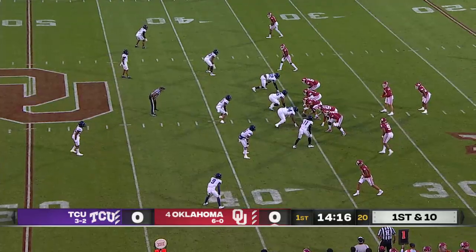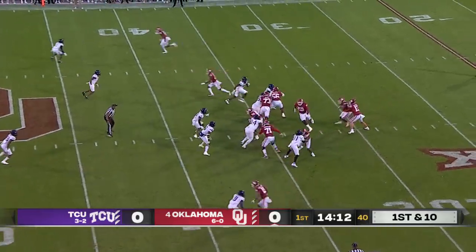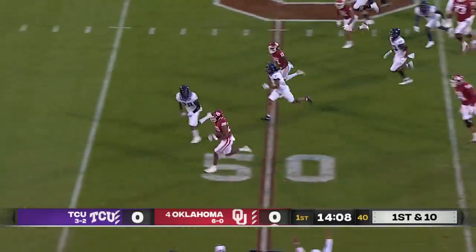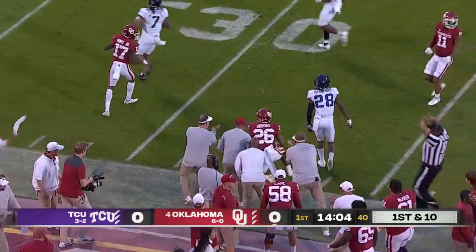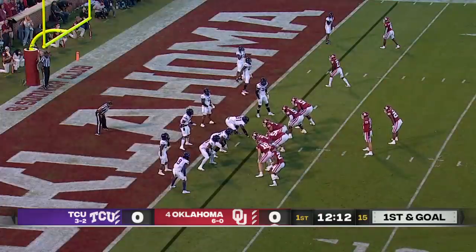Take it on TCU defense — it's far below the standard that Gary Patterson has established in his 21 years in Fort Worth. Right away they give up a big running play; Brooks is off and running and they finally wrestle him down inside the 35.